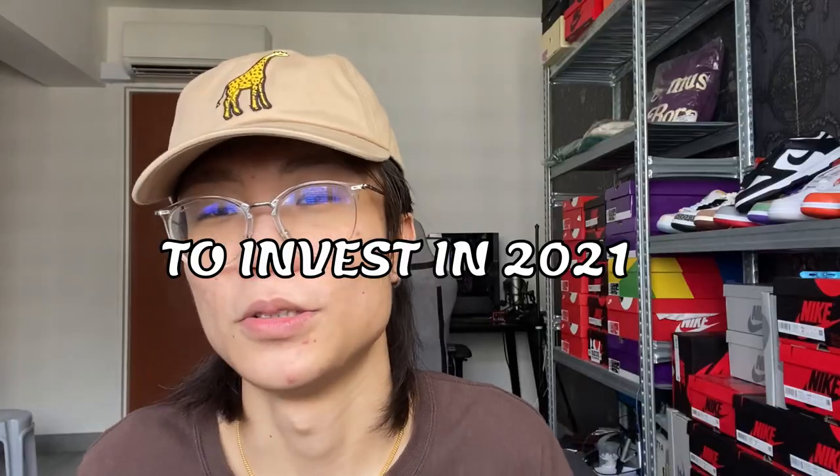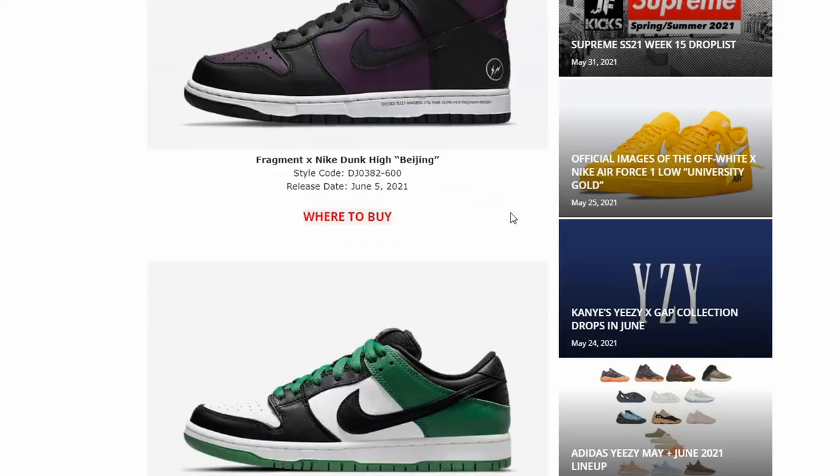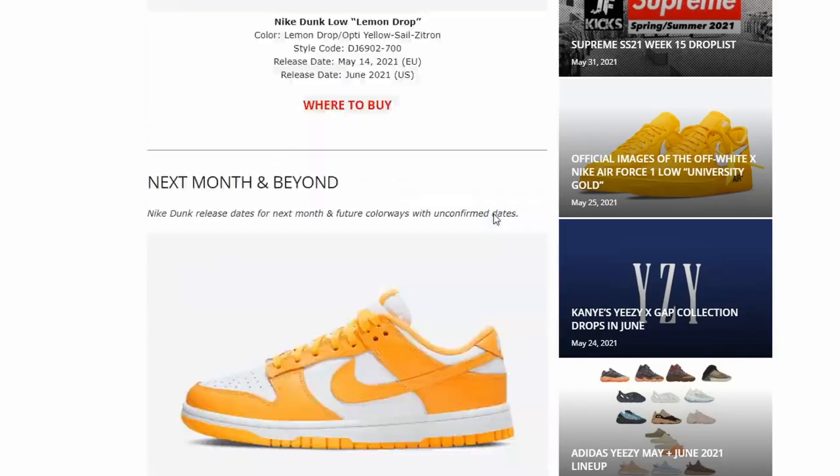Today we're gonna be talking about what dunks to invest in, because dunks are literally releasing every single month. Nike just wants to give us more dunks so that we can spend money on them. We're secretly hoping that the dunks we hold rise in price, but they don't. It was 2020, now it's 2021, so buckle up for this video because I'm gonna tell you which dunk you should be buying and hoping will rise — not just every single dunk that releases.